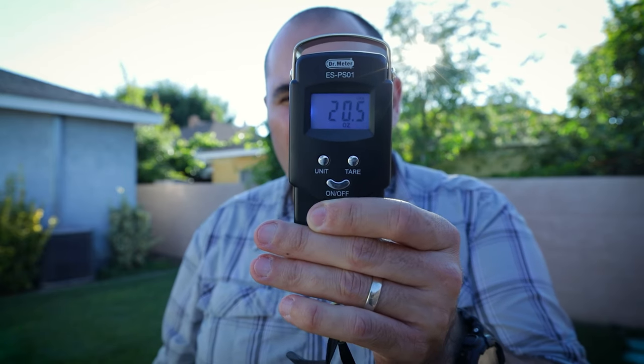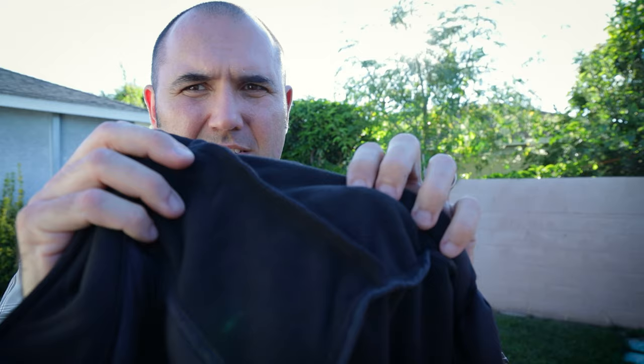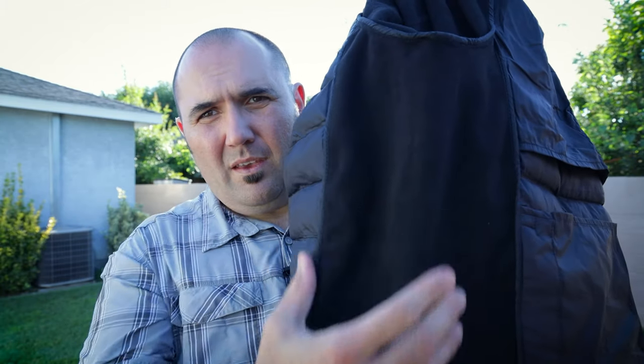Another really nice thing about this jacket is that it's actually fleece lined. It has your typical nylon outer material, but it's also fleece lined in certain areas — on the sleeves, on the shoulders all the way across, and on the sides as well.